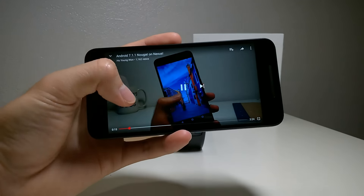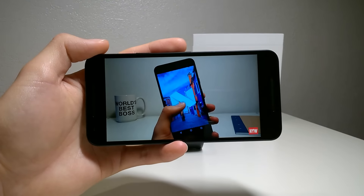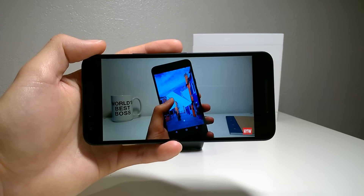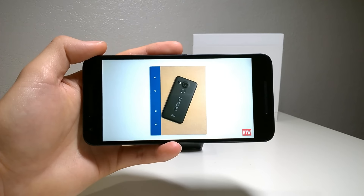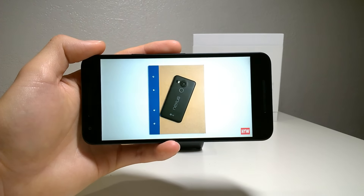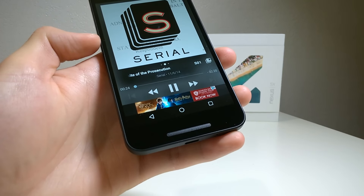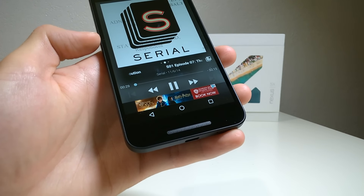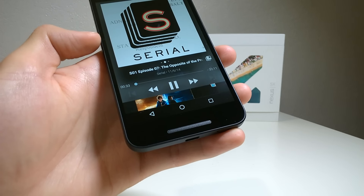I feel that the 5.2 inch size is a perfect sweet spot for one-handed use and multimedia consumption. Playing videos, listening to music, and playing games is a pleasant experience because of the phone's front-facing speaker. It's by far not the loudest or highest in terms of quality, but the fact that it's front-facing makes it really convenient for consuming media, especially when you hold the phone and your fingers don't block the speaker. Keep in mind that only the bottom speaker is for multimedia, while the top speaker is only used for calls.